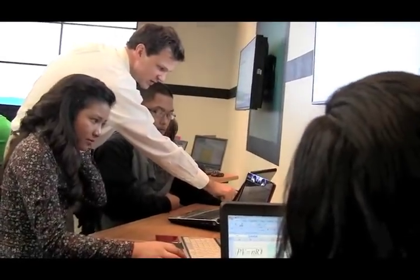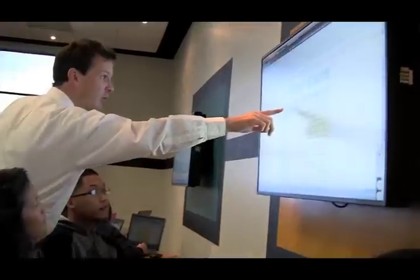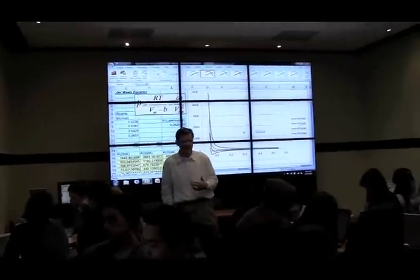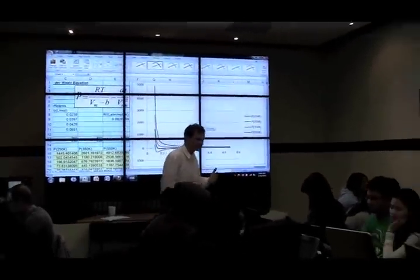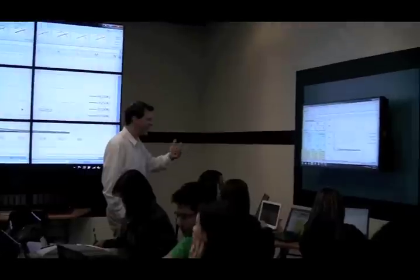In our department, we believe that students should be able to learn without technological limits. The Hyperwall is an integral part of our curricular innovation strategy. In order to prepare students for scientific careers in a collaborative, digital, technology-intensive workplace, we need to educate our students in that kind of environment. Here, I'm finding that I'm able to introduce advanced topics earlier in the curriculum, and students are engaged.